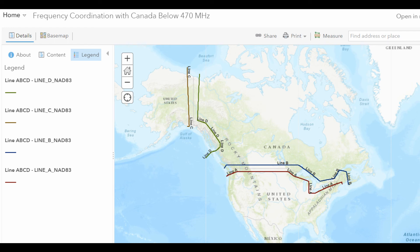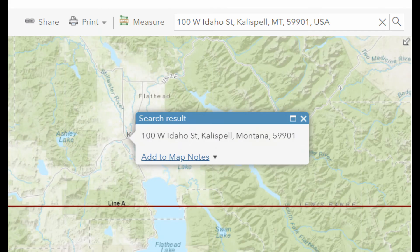We're going to type a supposedly fictitious address from somewhere in the United States. This address in Montana is above Line A, so they would not be able to use channels 19 and 21.